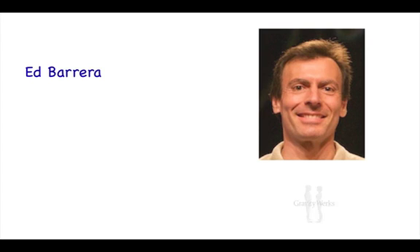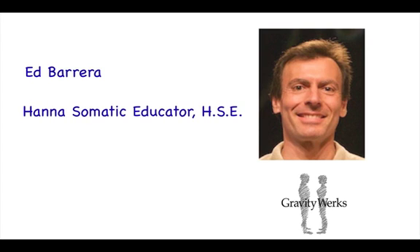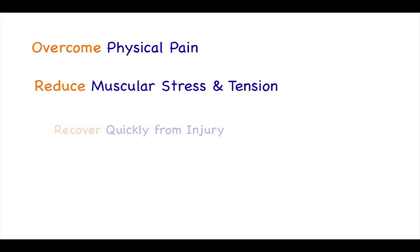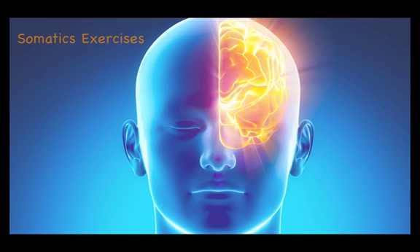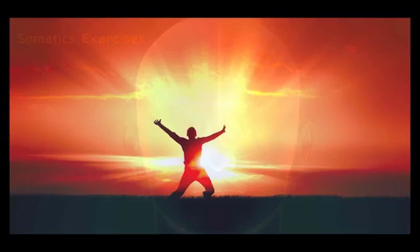Hey! This is Ed Barrera, founder of GravityWorks and Hannah Somatic Educator. I help people overcome physical pain, reduce muscular stress and tension, and recover quickly from injury using the brain with what is known as somatic exercises, where we learn how to restore comfort so we can move well for life.